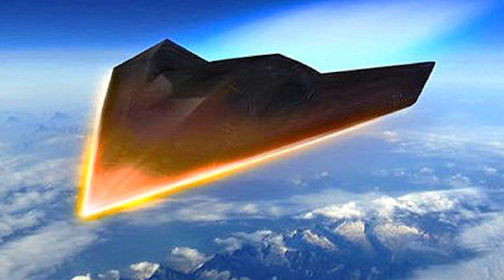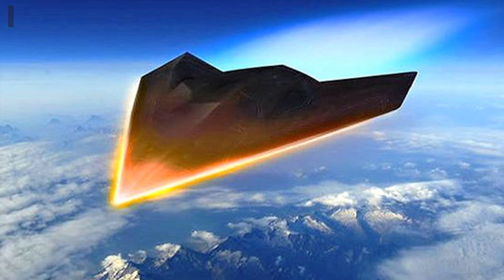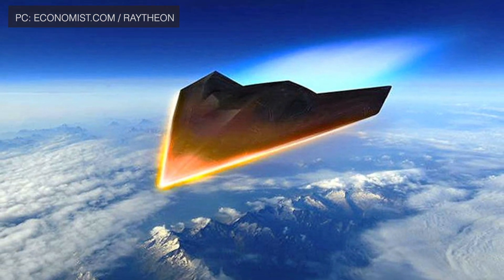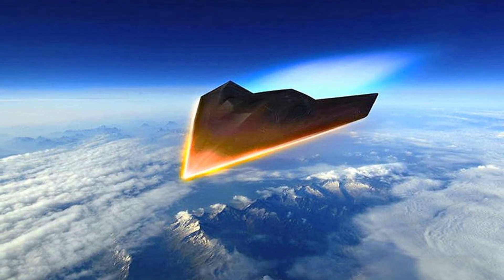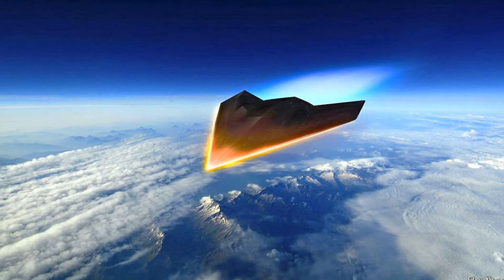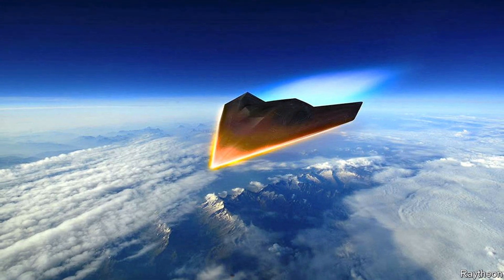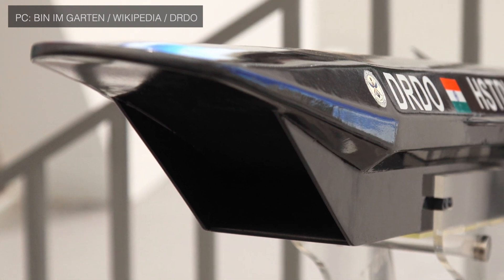The second method is using a Hypersonic Glide Vehicle. In this approach, the system is launched to extremely high altitudes using a ballistic missile or an aircraft, where it skips across the Earth's upper atmosphere. The vehicle then separates from the carrier and the scramjet engine takes over, accelerating to hypersonic speeds as it glides back to Earth towards its intended target. India's HSTDV uses this approach.